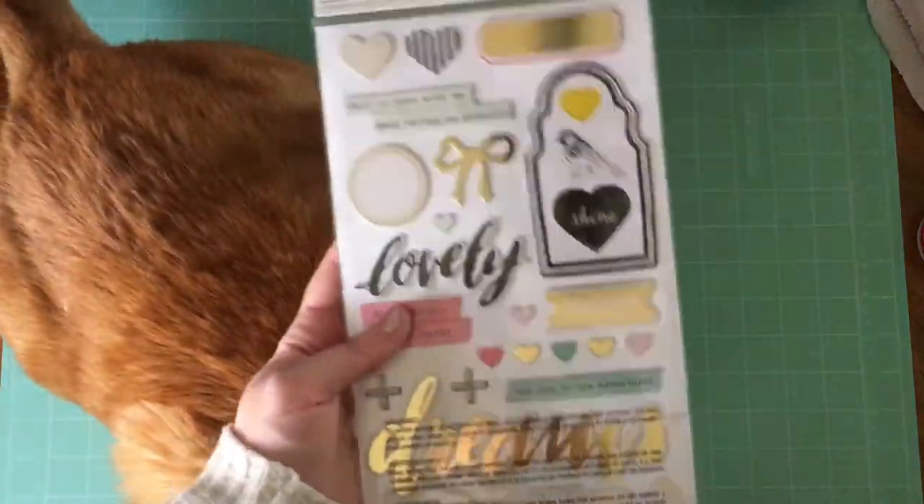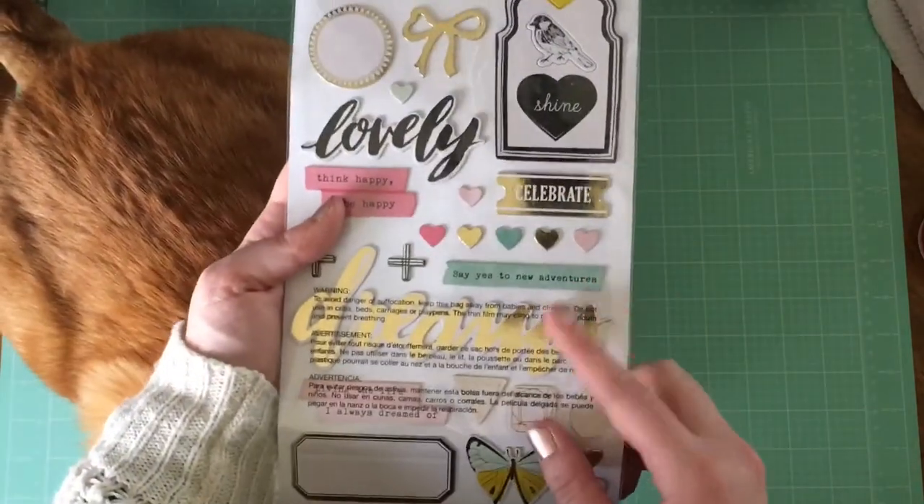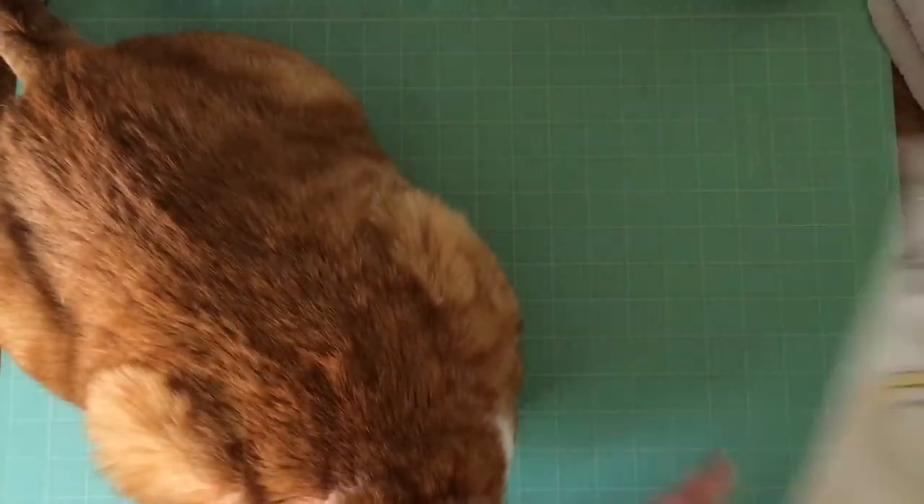I'm really excited to use these chipboard stickers. I think they're really cute. These little hearts will be very easy to use, and I love the word and phrase ones. So excited about those.